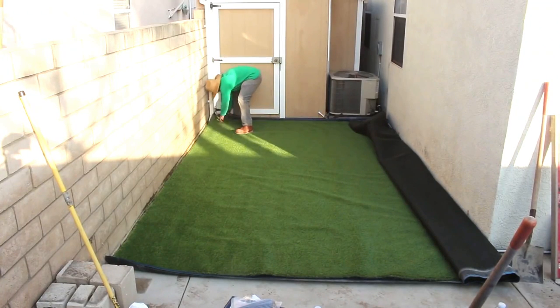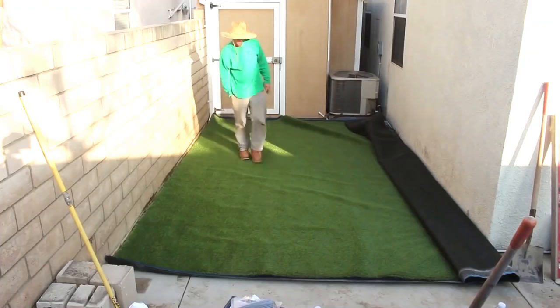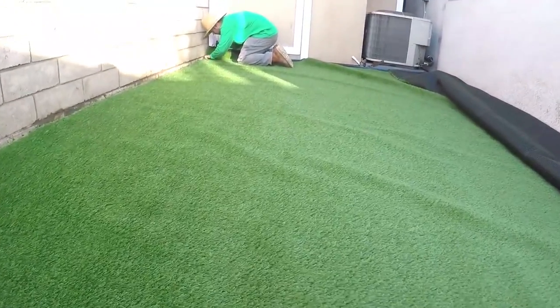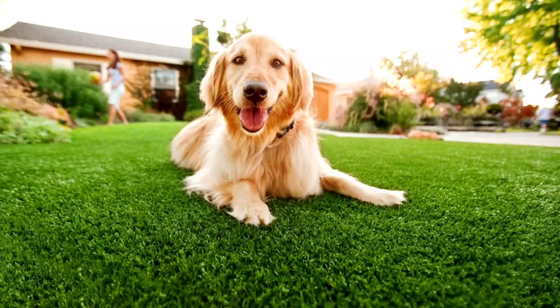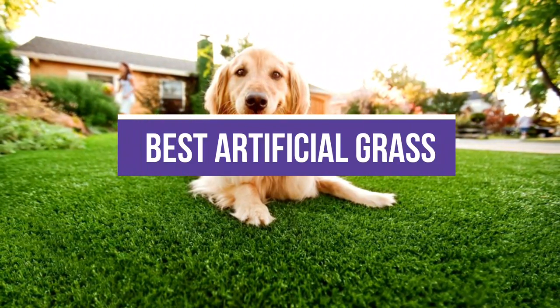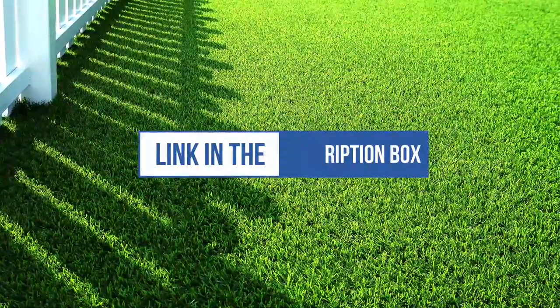Artificial grass is becoming more and more popular in the lawn care industry. With its many advantages over natural grass, it's no surprise that artificial turf has become so popular, with so many different companies offering artificial grass products at a wide range of prices. In this video, we will recommend you the 5 best artificial grass. You can find the purchase links for all the products mentioned in this video down in the description below.